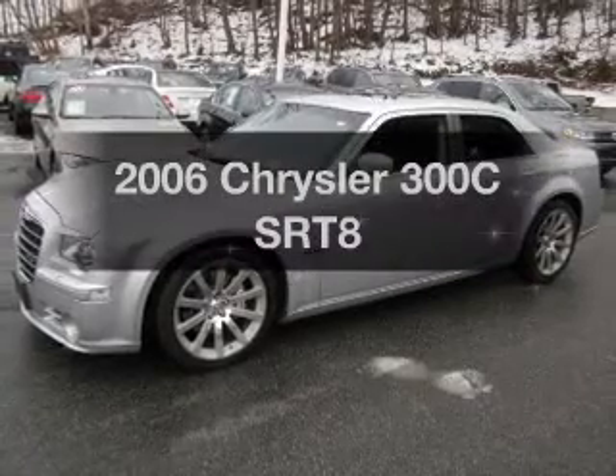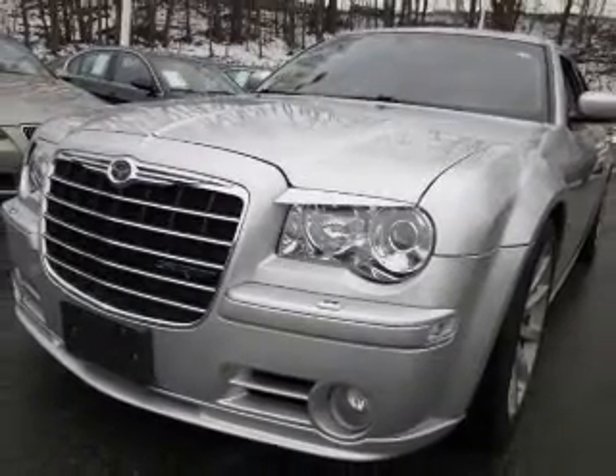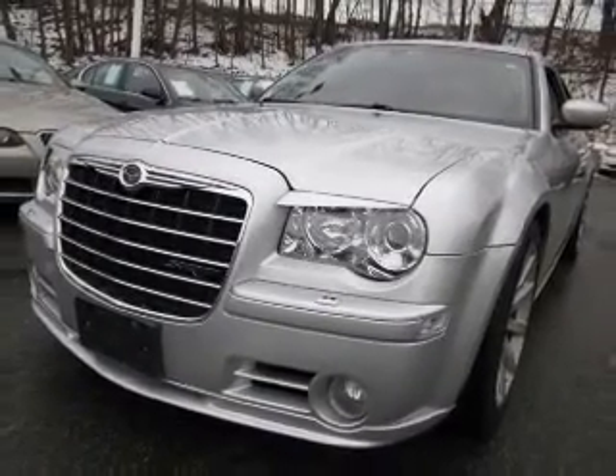Travel the roads in style and comfort in this great vehicle. The powertrain includes rear-wheel drive with a powerful 8-cylinder engine driven by a 5-speed automatic transmission.